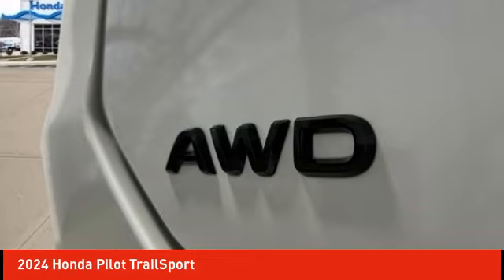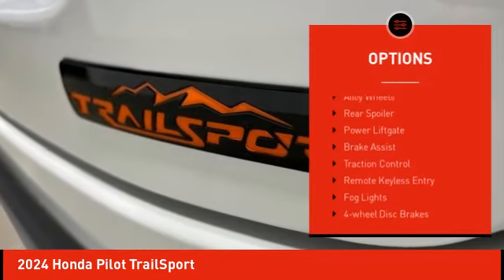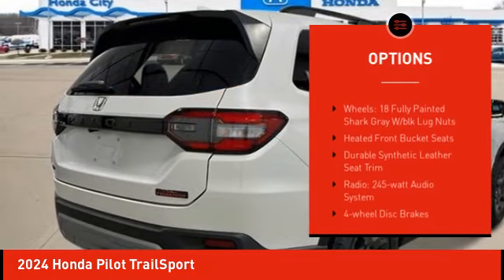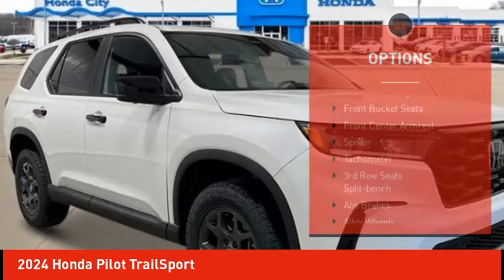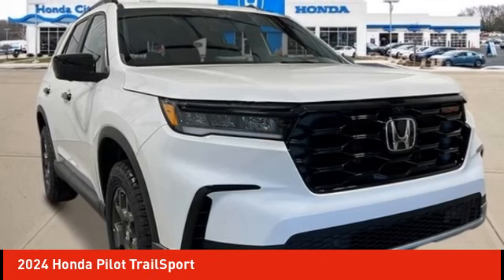Here are some of this vehicle's great options: electronic stability control, alloy wheels, rear spoiler, power liftgate, brake assist, traction control, remote keyless entry, fog lights, four-wheel disc brakes, and power moonroof.